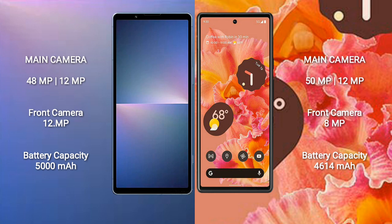The Sony Xperia 5 Mark 5 has a 5000mAh battery with 25W fast charging support. The Google Pixel 6 has a 4640mAh battery with 21W fast charging support.